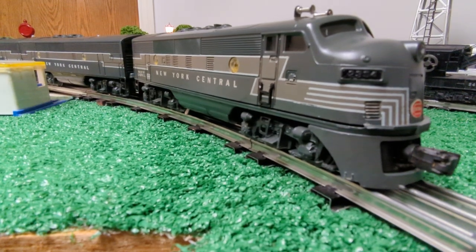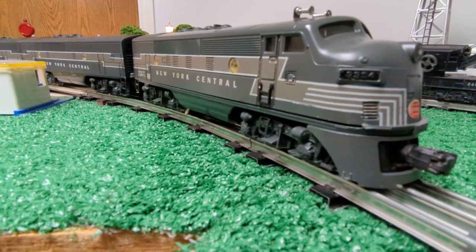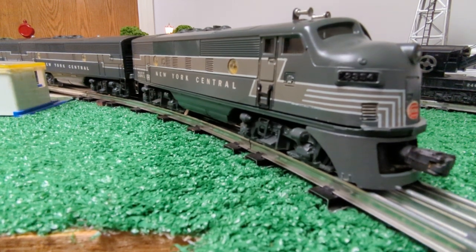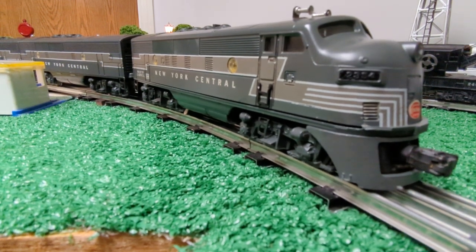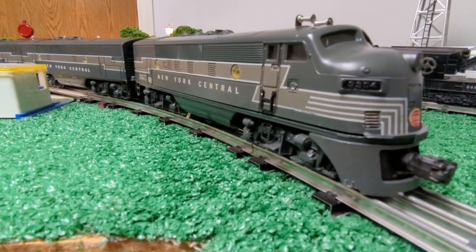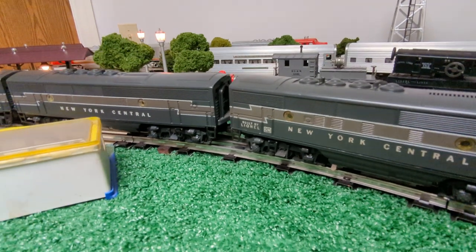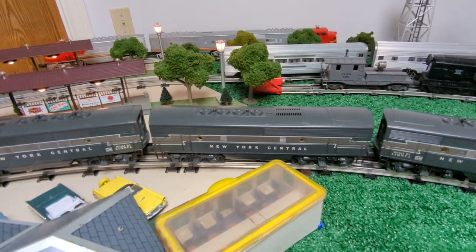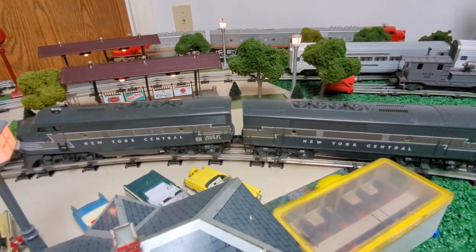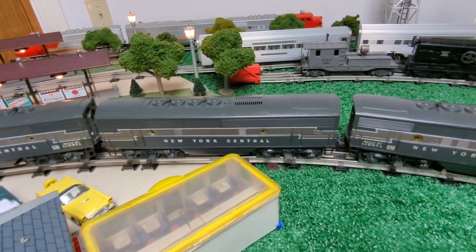Hey everybody, welcome to another episode of Al's Vintage Toy Trains. Today I have a really great outfit for you — outfit number 2209W, cataloged by Lionel in 1953. As you can see, it is headed by the New York Central F3s in an ABA configuration as it came with this set. Normally sets were AA units only and you could buy the B unit separately, but in this case, this outfit came with the B unit.